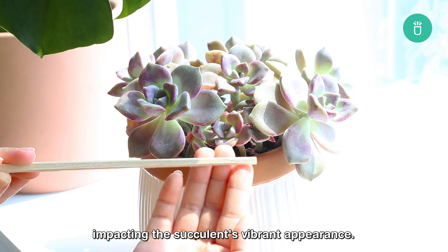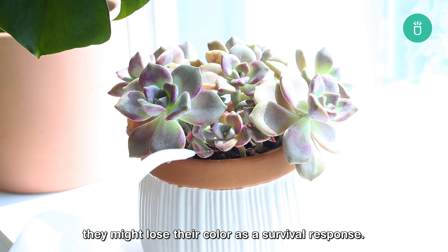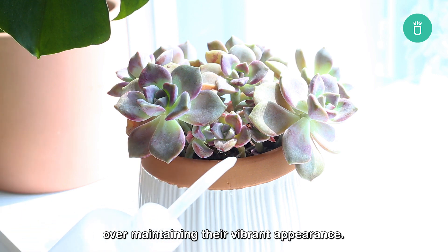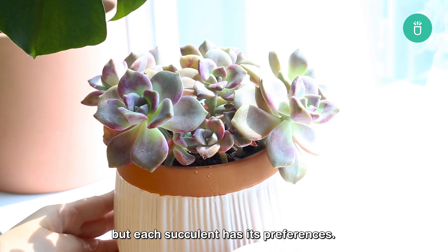On the other hand, if your succulents are left thirsty, they might lose their color as a survival response. In times of drought, succulents might prioritize basic survival over maintaining their vibrant appearance. A general rule is to water when the soil is dry, but each succulent has its preferences.